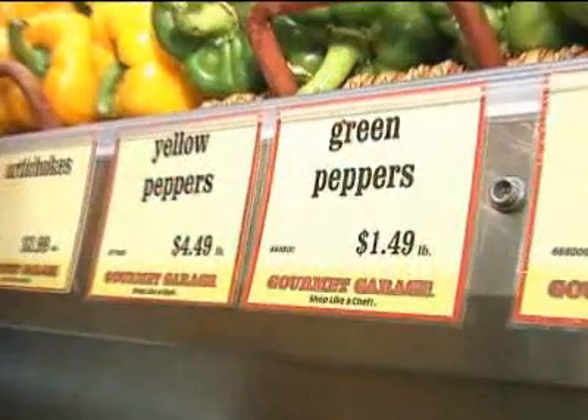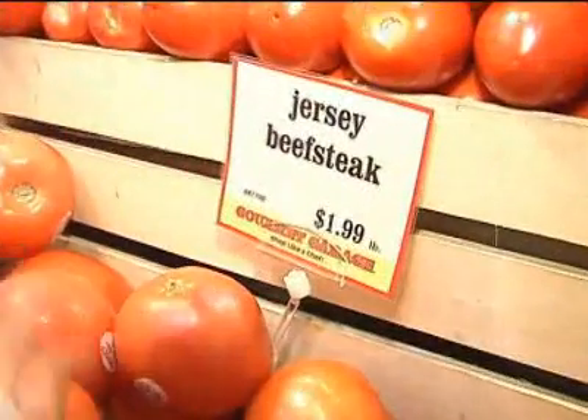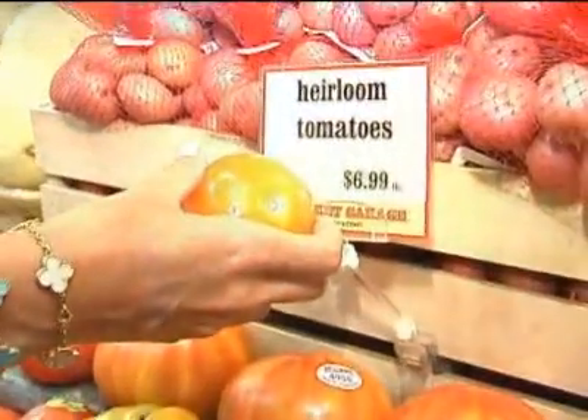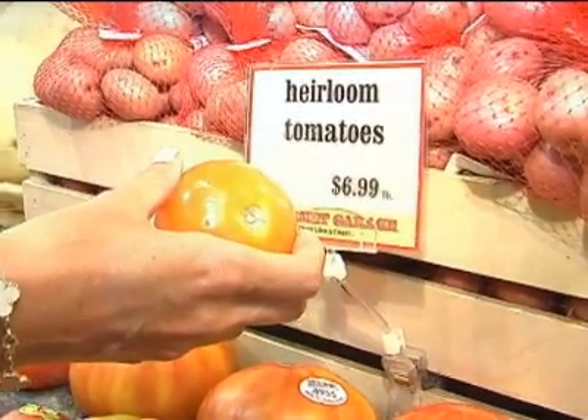For example, yellow and red peppers are typically two to three times the price of a green pepper. And when it comes to tomatoes, a regular red tomato is filled with vitamins and nutrients such as lycopene. But when you go for the heirloom varieties, which come in all different colors — greens and yellows — the price can be as much as five times as much.